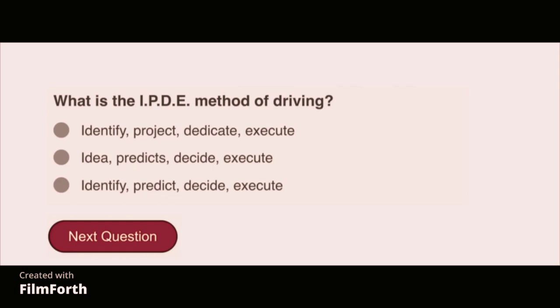What is the IPDE method of driving? Identify, predict, decide, execute.